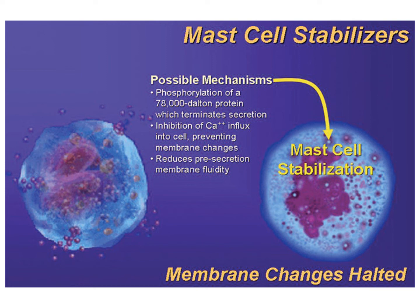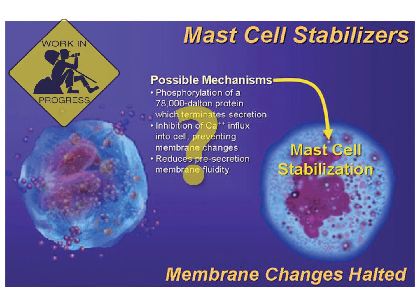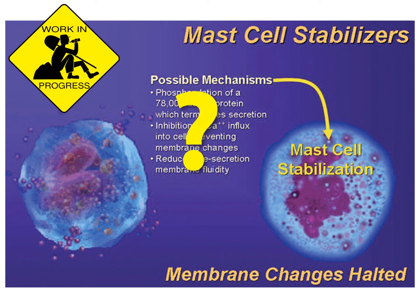Mast cells are kind of like angry white blood cells — they're ready to degranulate almost at the drop of a hat. There seems to be some kind of inhibition with mast cell stabilizers that prevents calcium from entering and prevents exocytosis, but this is still very much a work in progress.